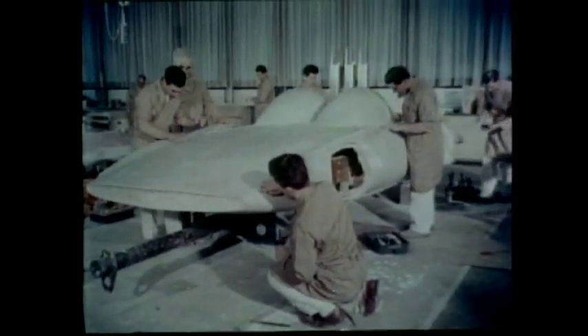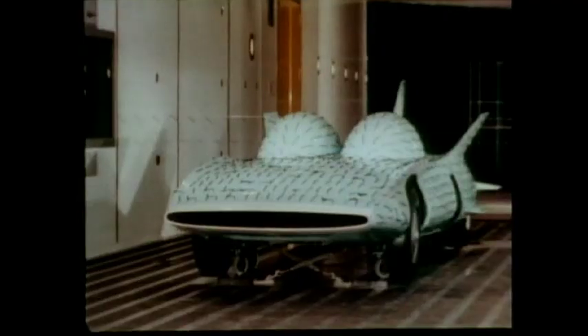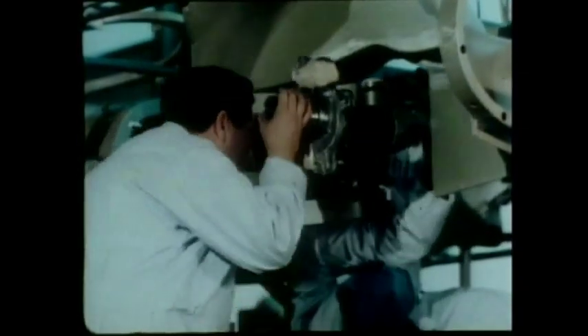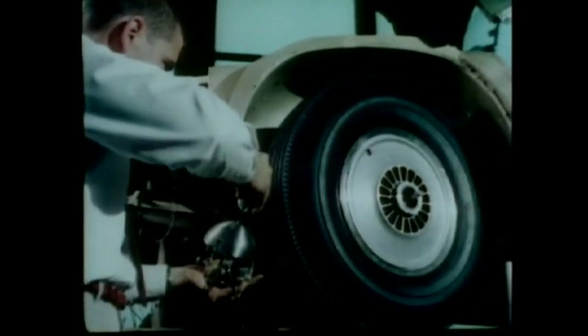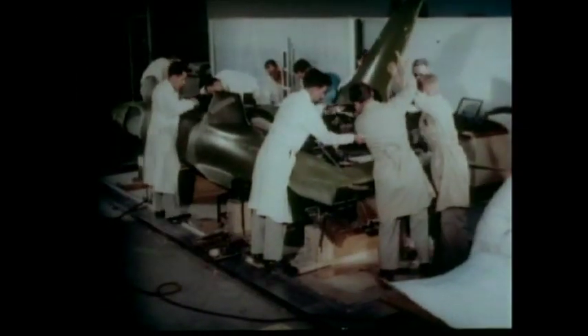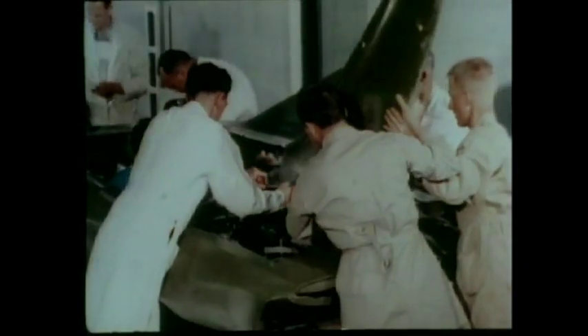Firebird 3, in three dimensions, now ready for testing in the wind tunnel. In the research laboratories, the chassis is assembled. Developments of the many General Motors groups now come together to work together in Firebird 3, and soon the stylist, researcher, and engineer can see his ideas take shape in sweeping lines of fiberglass and steel.